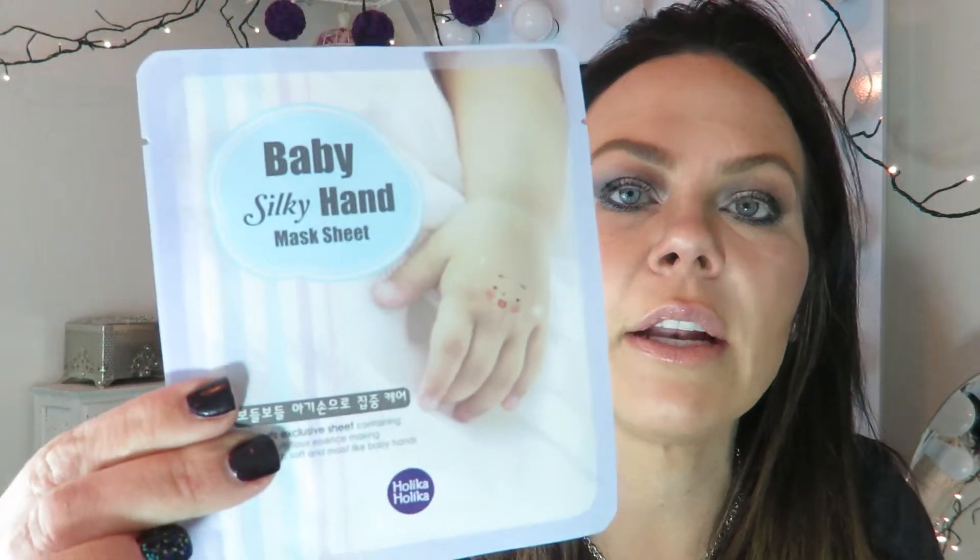And they have so many — yay! This is one of the ones for your hands: baby silky hand mask sheet — hands exclusive sheet containing nutrients, makes rough hands soft and moist like baby hands. These are so nice. One of the other ones I've done turns warming on your hand — really really warm — it feels like it's baking into your hands.